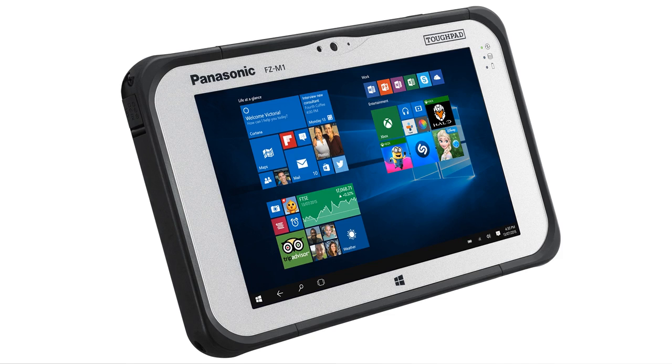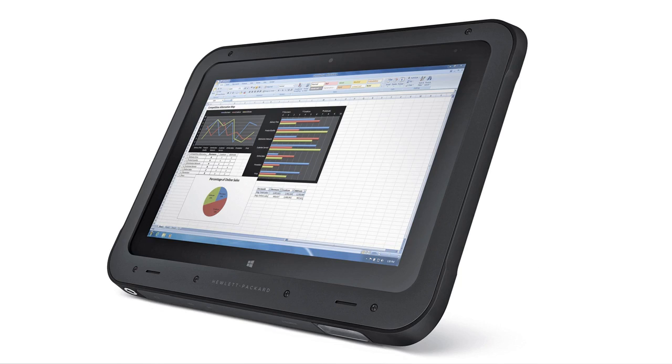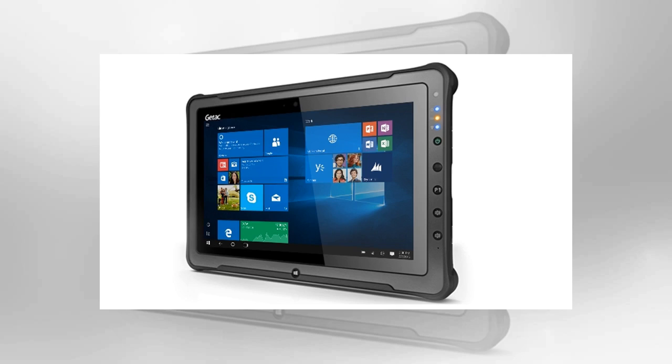Number 3: HP ElitePad 1000. Weight: 1.5kg. Dimensions: 215.15 x 287.1 x 36.4mm. OS: Windows 10. Screen size: 10.1 inch. Resolution: 1920 x 1200 pixels. CPU: Intel Atom Baytrail TZ3795 Quad-Core 1.6GHz. RAM: 4GB. Storage: 128GB. MicroSD slot: No. Battery: 4615mAh. Rear camera: 8MP. Front camera: 2.15MP. Great business features. Good price. Not the most powerful tablet. Lack of ports.